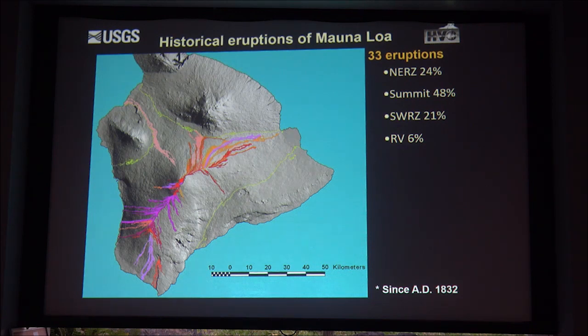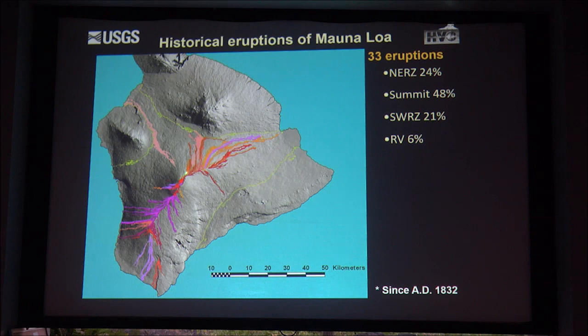There are three radial vent eruptions. Probably the one most people are familiar with is 1859, which started at 11,000 feet and flows went all the way down to Kiholo Bay. The other was the 1877 flow in the submarine environment. And up high on the flanks is a radial vent from 1852.